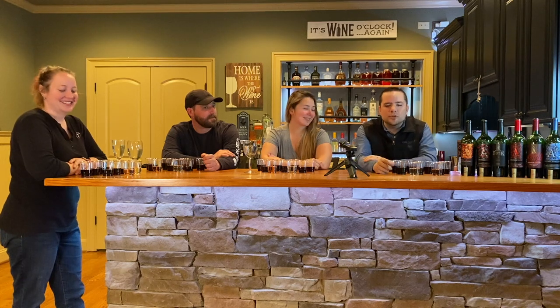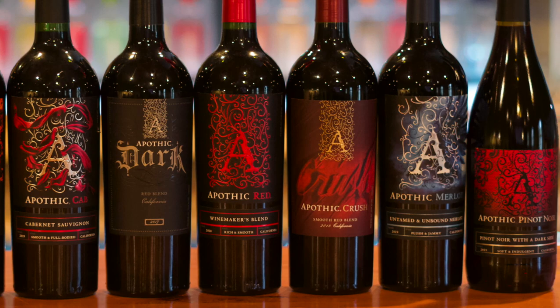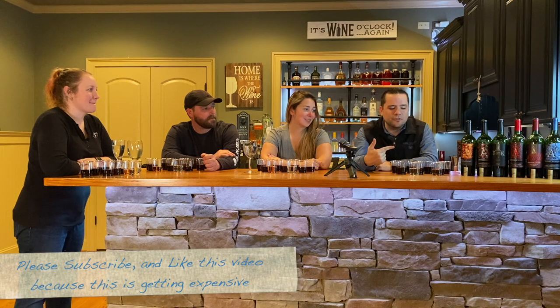Welcome to our first Morgan Trials of the New Year. Today we're going to be doing a taste test of all of the Apothic SKUs. Quick disclaimer: I do work for this company, but I paid for every bit of this myself and it's completely unbiased because I couldn't tell you the last time I had any of this wine. So we're going to give it a try.